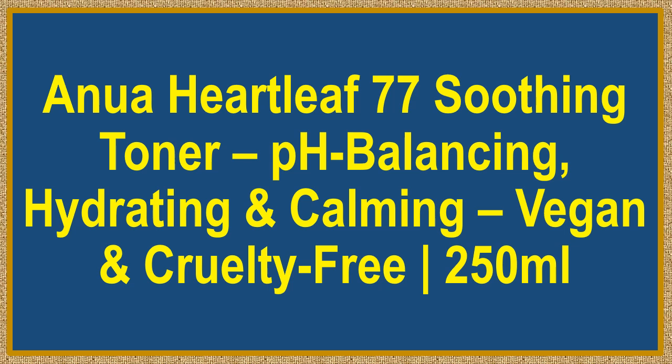Anua Heartleaf 77 Soothing Toner. pH Balancing, Hydrating and Calming. Vegan and Cruelty-Free. 250ml.